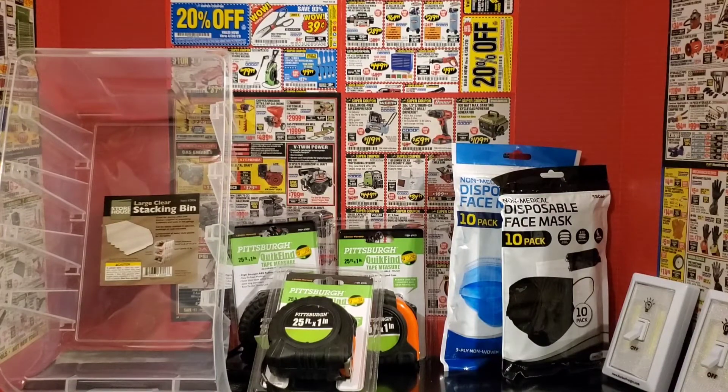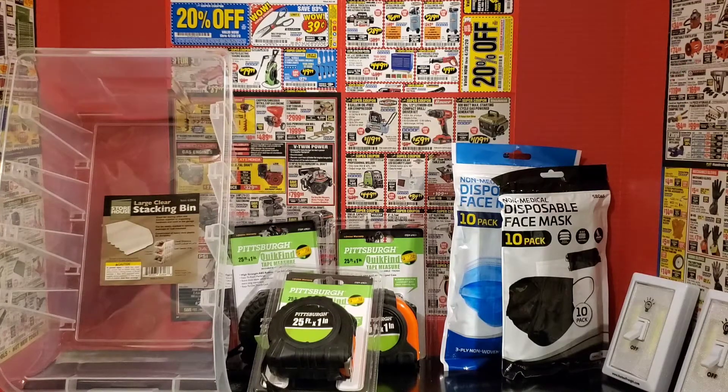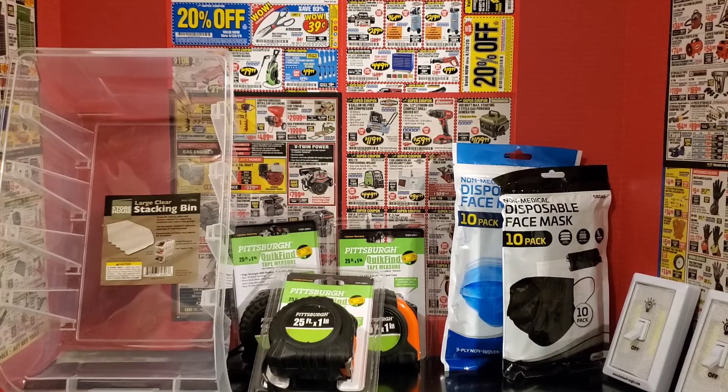Hello Harbor Freight shoppers, it is Sephiria Loveree here with Sephiria Loveree Cuts Coupons. Today I have another one of my usual $20 hauls that I do at Harbor Freight periodically whenever I'm sent coupons in the mail. I haven't received a coupon catalog in the mail for quite some time, but there are instances where you can get coupons from magazines and different things like that. So that's where I've collected these coupons from, and I've gone to the store with those. Let me show you what I got.